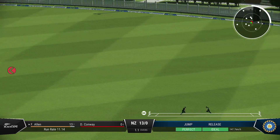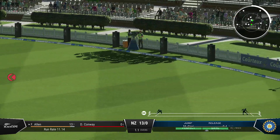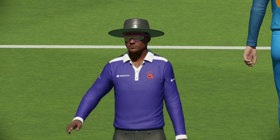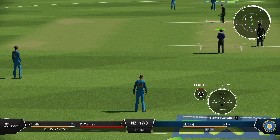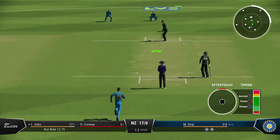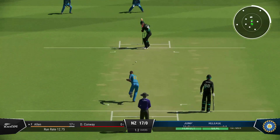Well timed but there's a fielder out there. Found the gap with ease — wasn't the worst ball you'll see but it still raced to the rope. Alan has got the big shot away this over; now they can focus on playing the next ball on its merits.